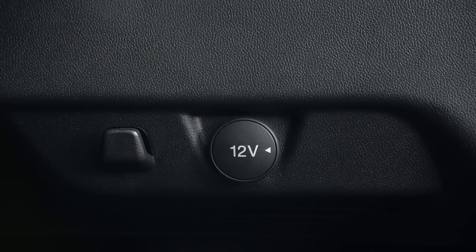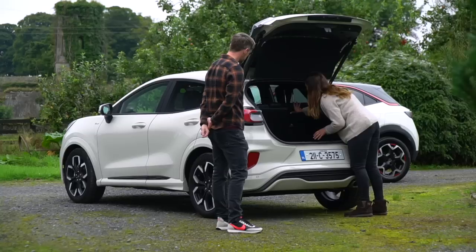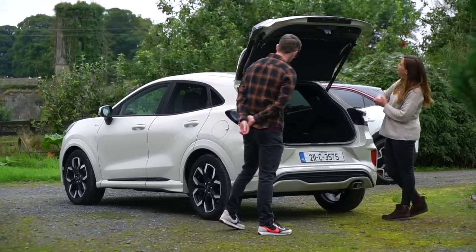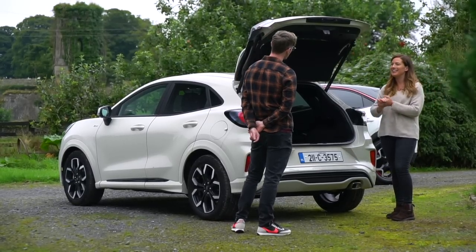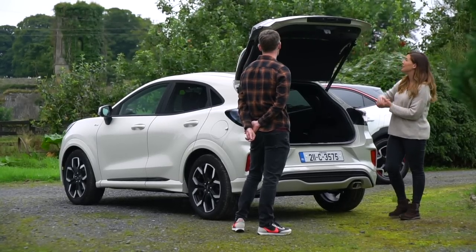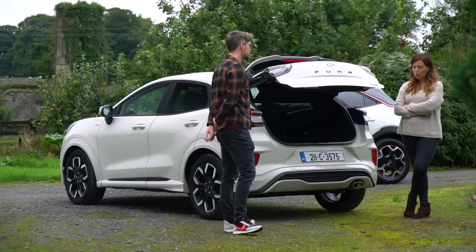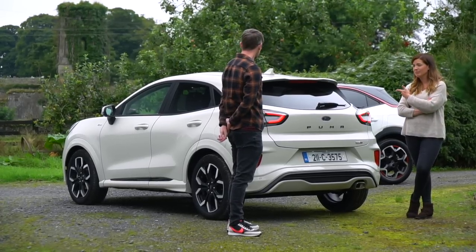There are also a couple of shopping bag hooks, and you can drop the back seats from back there, though they don't really fold flat. There's also an electric tailgate — though honestly I find this a little bit unnecessary given the size of the car. I keep going to just shut it myself, and I feel like it'd be quicker, because if you do this, you're kind of waiting around. I could have driven off by now.